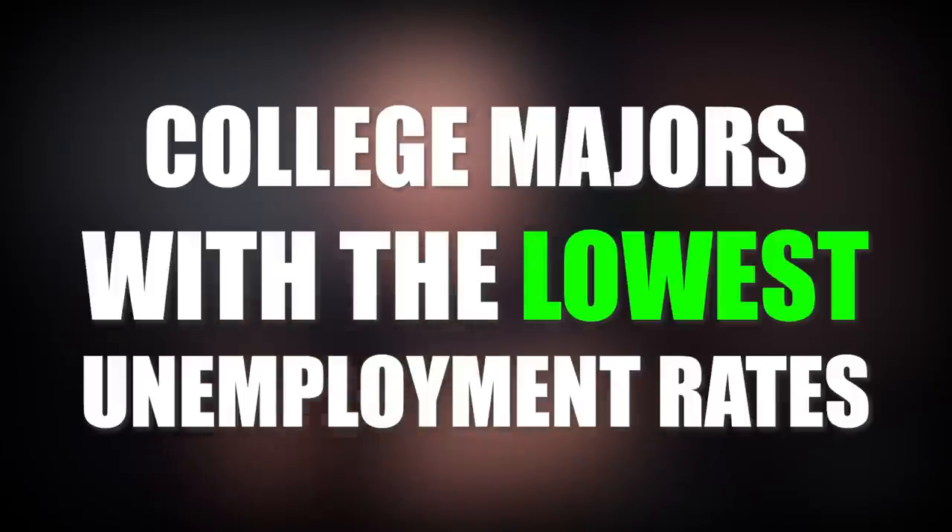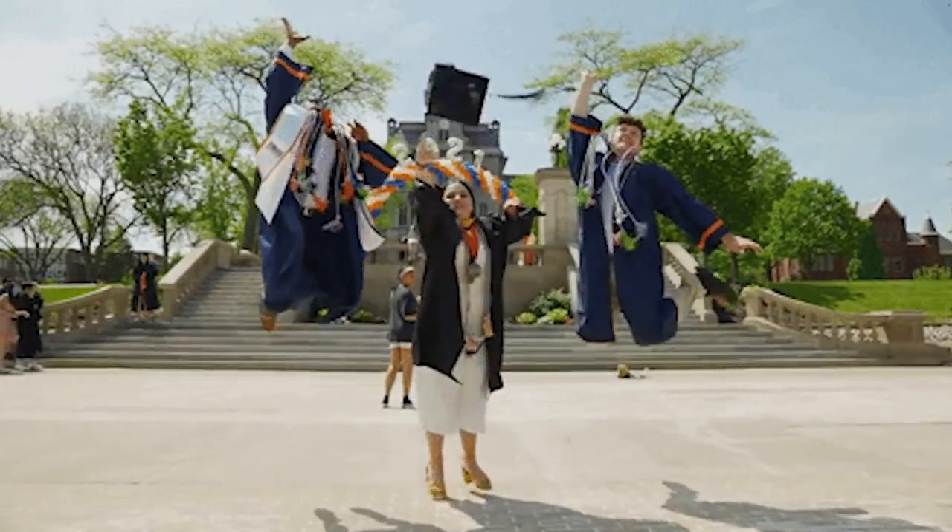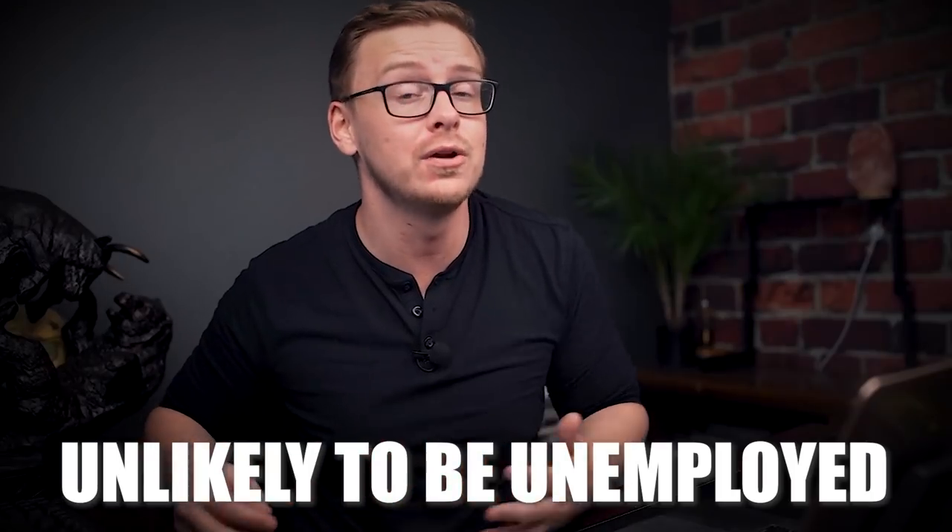What's happening guys? It's Shane here and today we are going to be going over the college majors with the lowest unemployment rates. These are going to be college degrees that when you graduate with them you are very likely to get a job — you're very unlikely to be unemployed.